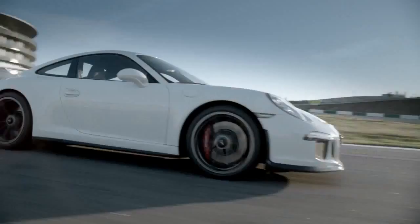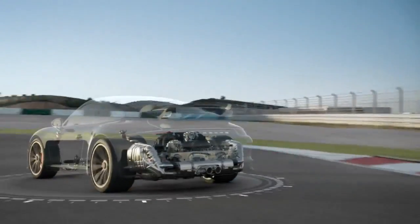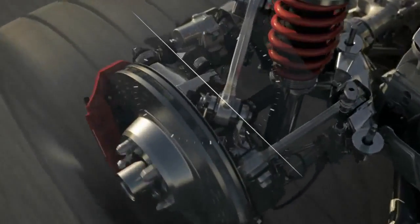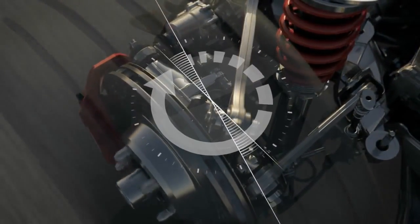The rear axle steering combines performance with everyday practicality. At low speed, the system steers the rear wheels in the opposite direction to that of the front wheels, enhancing agility in tight bends.